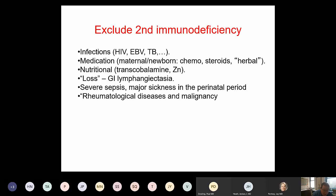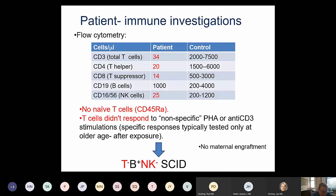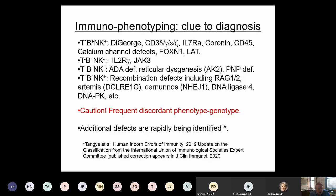In our patient, we excluded secondary causes and moved on to analyze his lymphocyte subsets by flow cytometry. This demonstrated that our patient had practically no T-cells or natural killer cells, while his B-cell numbers were normal. He also had no naive T-cells. The few T-cells that were present did not respond to stimulation by PHA or anti-CD3, the typical mitogens used to stimulate T-cells. All of this led to a diagnosis of T-minus, B-plus, NK-minus severe combined immune deficiency.